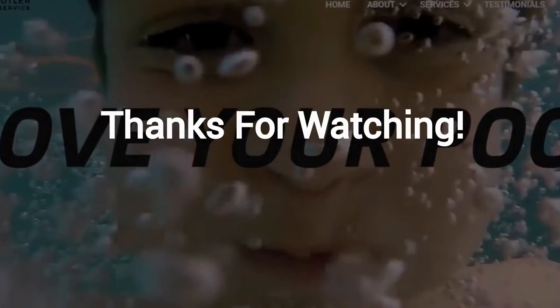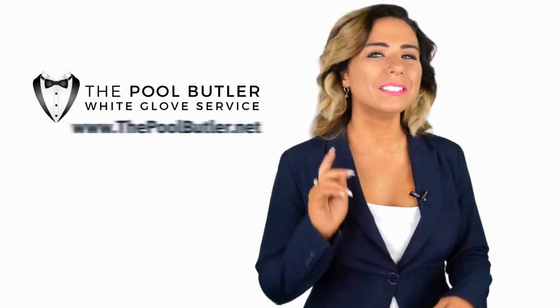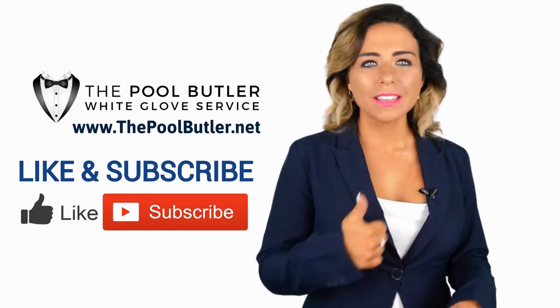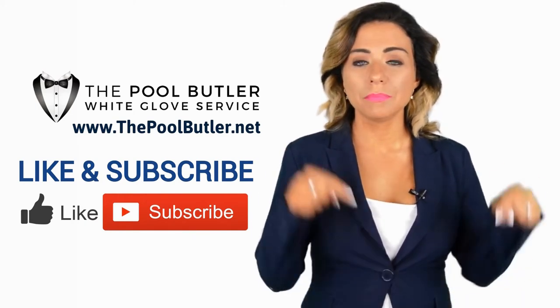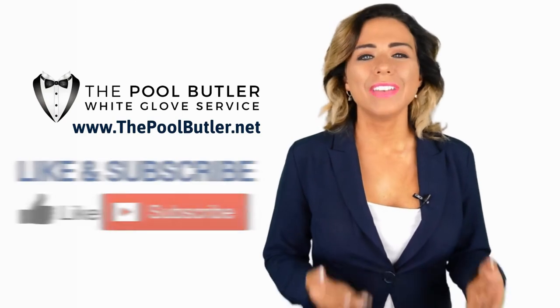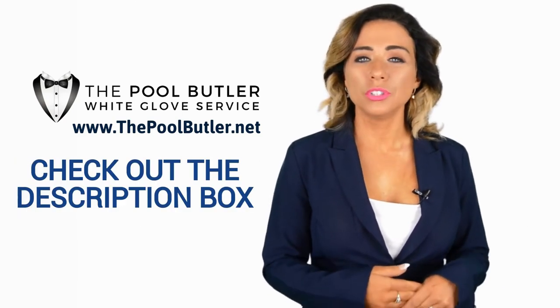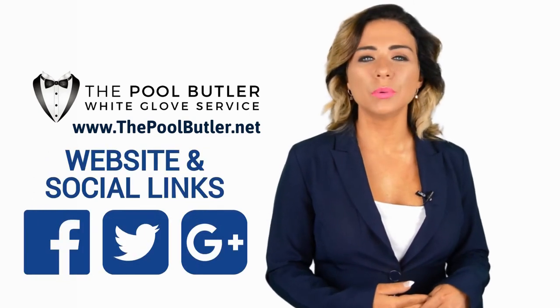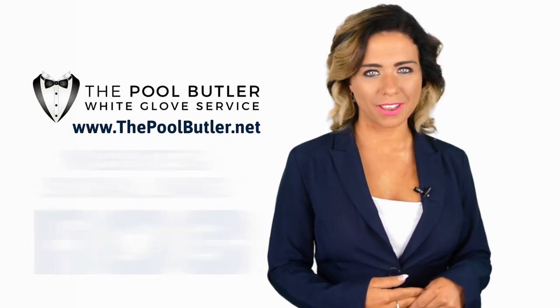Thanks Robert. Now it's your turn. If you liked this video, click on the thumbs up icon and on the subscribe button below this video. After that, make sure to check out the description box where there's a lot more information including links to our website and social profiles.